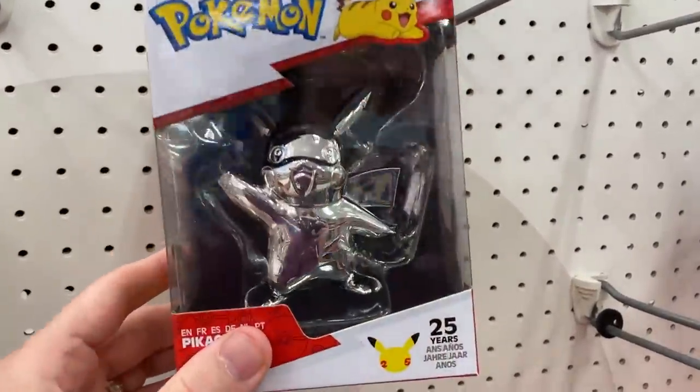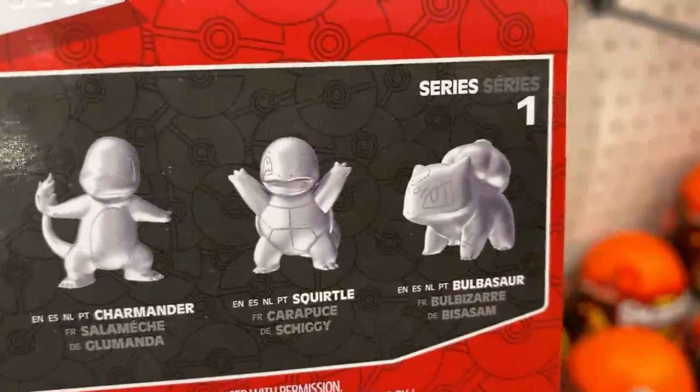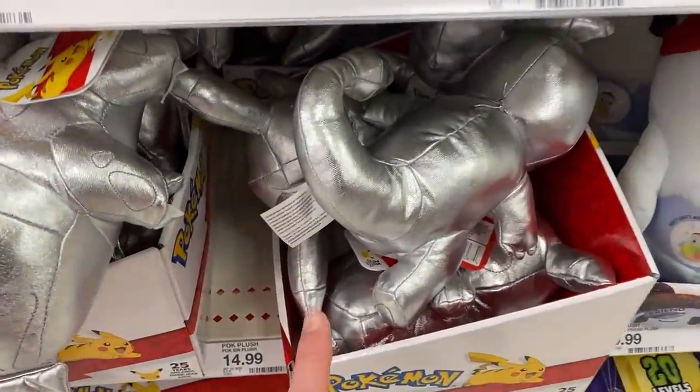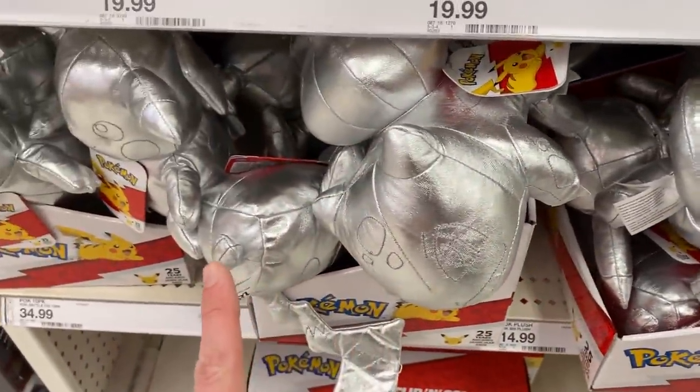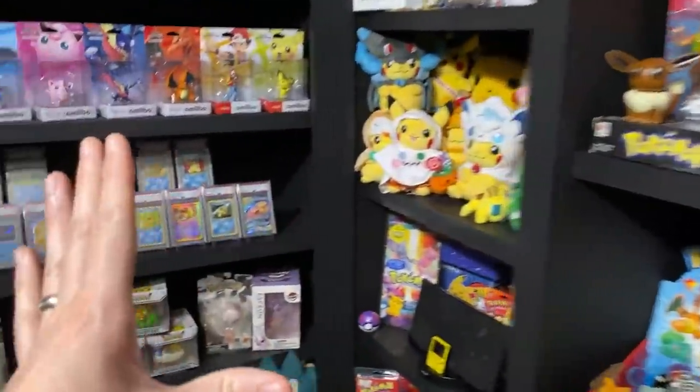We got Rayquaza, Greninja, and Articuno. Right up here we have the 25th anniversary silver figures - I thought these would be heavier but they're pretty light. They got all of the starters, and then a bunch of the 25th anniversary Pokémon plushies. It is nighttime now, so we've been shopping for Pokémon cards all day and all night. It is time to head back to the studio.